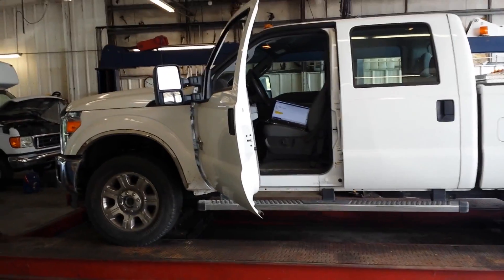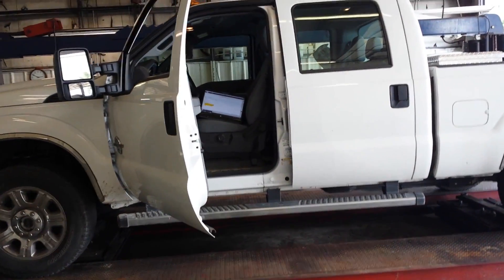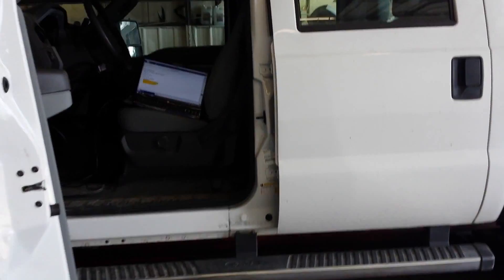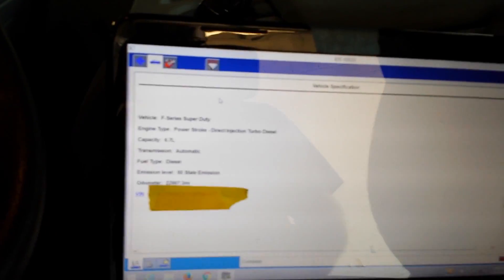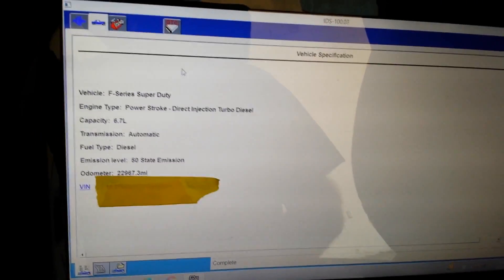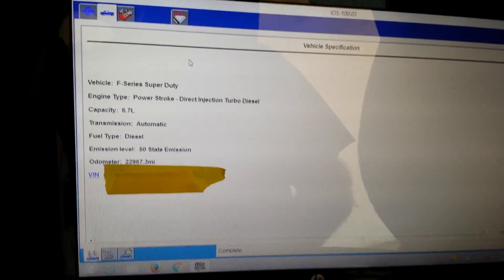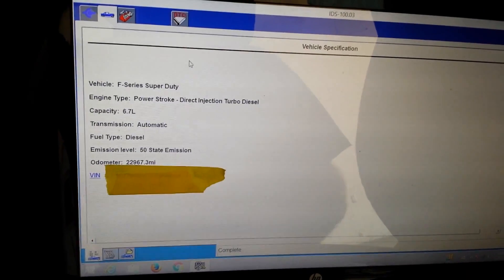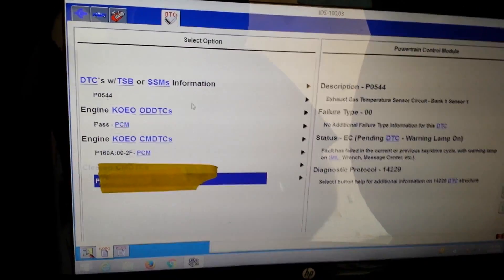We just had a 2015 Super Duty come in with a 6.7 on it and a check engine light. I kind of jumped the gun and started working on it before filming. This vehicle has about 20 to 23,000 miles on it, and the code that was in it is a P0544.